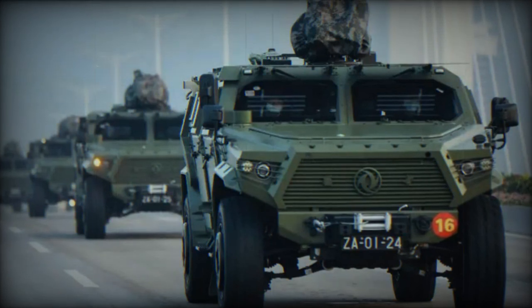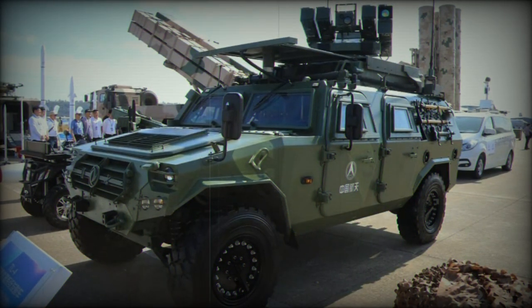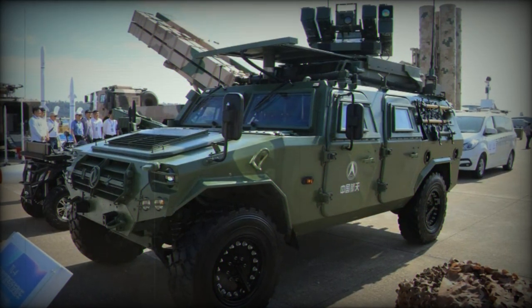The 6x6 armored ambulance, a vehicle already in service with the PLA Ground Forces (PLAGF) for several years, has gained renewed visibility, facilitating a closer analysis of its design and capabilities.